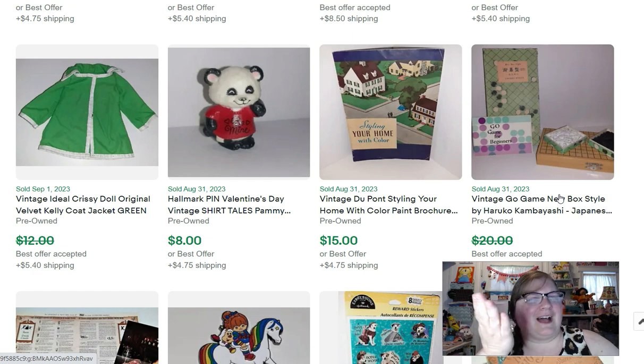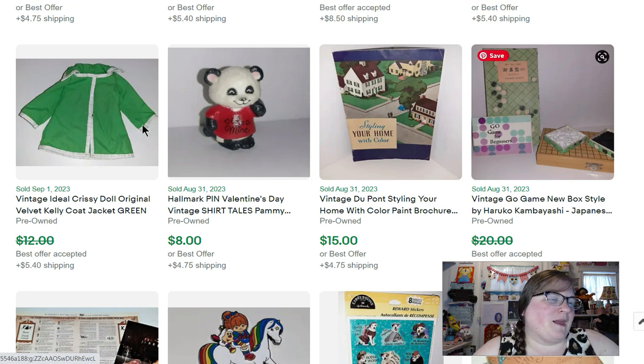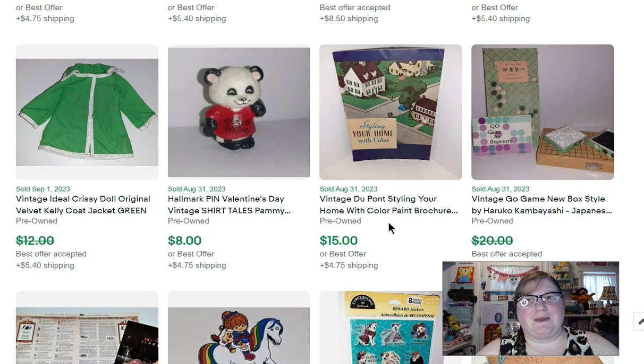I don't know if there was a TV show that mentioned this game, but it was funny that it sold three times within 12 hours. More ephemera: this is a DuPont 'Styling Your Home with Color' paint brochure. Paint sample books seem to sell well — the big fan decks of all the paint colors sell well. And these books from the 50s and 60s that have little samples in them, I always do pretty well with those.